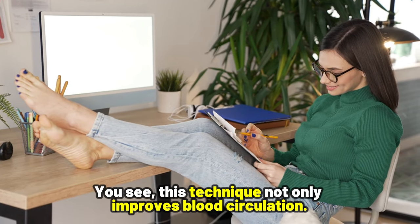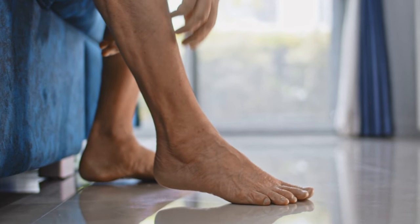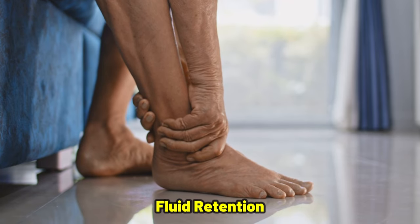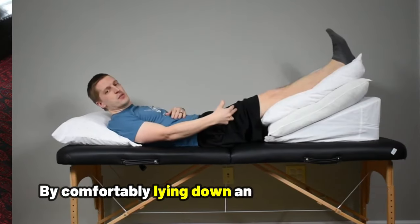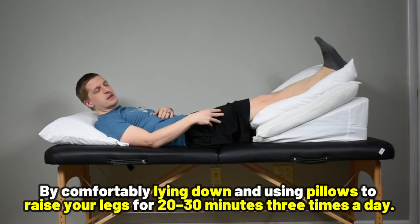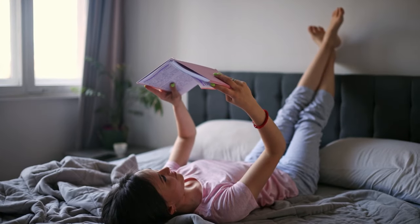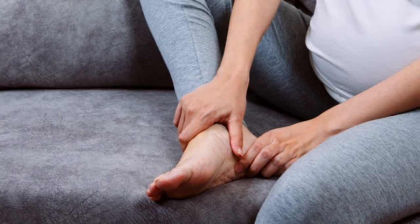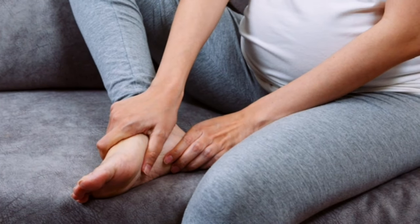This technique not only improves blood circulation, but also relieves pressure and even minimizes the pain and discomfort caused by fluid retention. You can easily incorporate this practice into your daily routine by comfortably laying down and using pillows to raise your legs for 20 to 30 minutes three times a day, and you'll likely notice a difference not just in your swollen feet, but also in your overall sense of well-being.